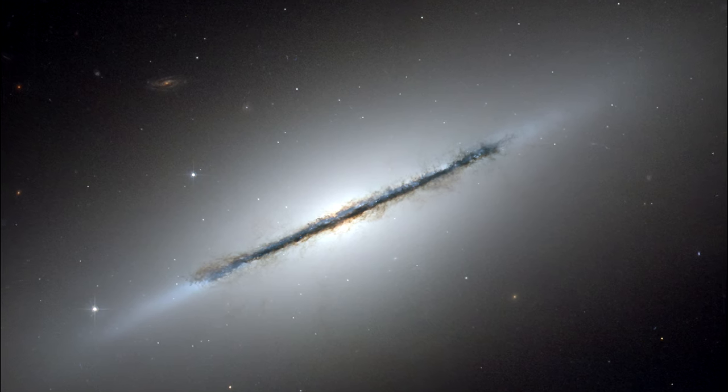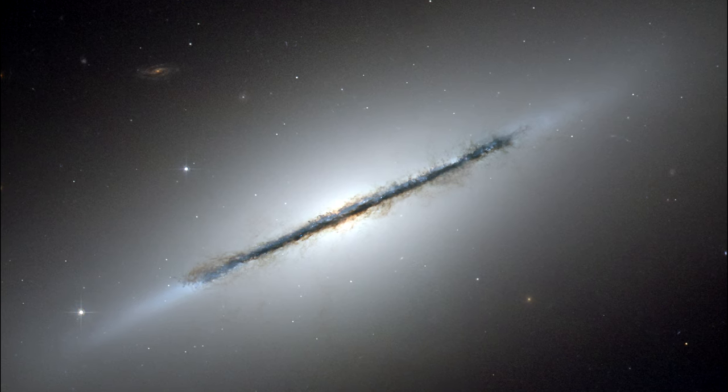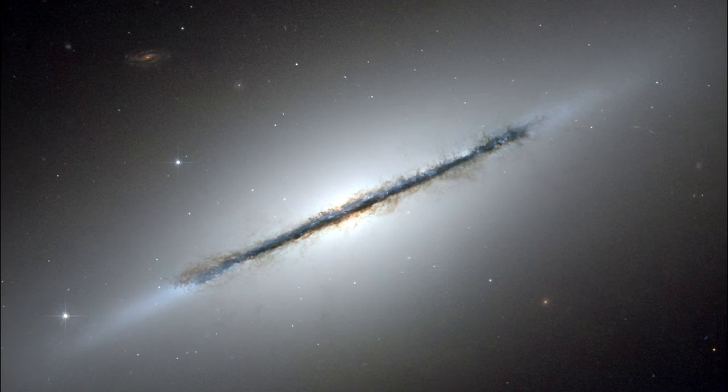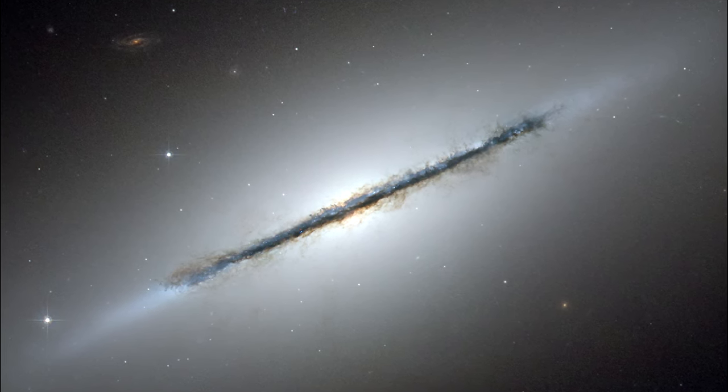The dust lane is slightly warped compared to the disk of stars. This warp indicates that NGC 5866 may have undergone a gravitational tidal disturbance in the distant past by a close encounter with another galaxy.